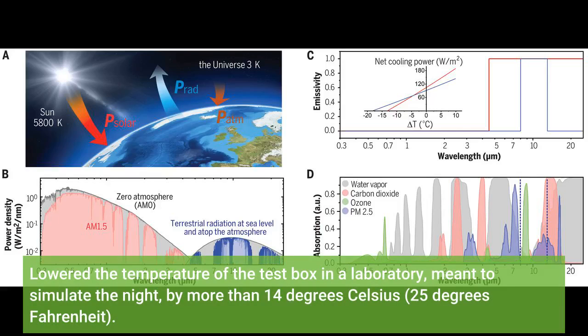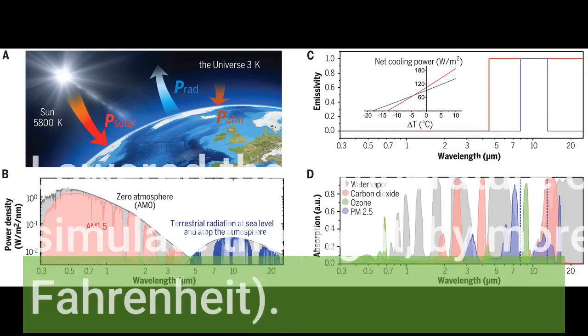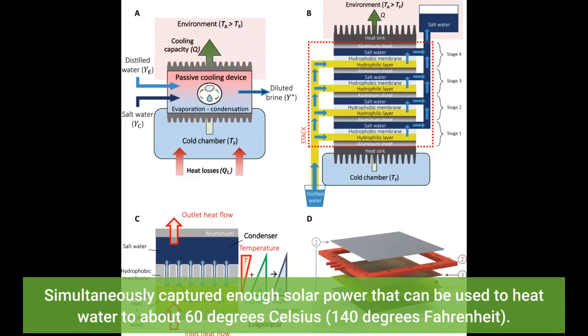The system also lowered the temperature of a test box in a laboratory meant to simulate the night by more than 14 degrees Celsius — 25 degrees Fahrenheit — and simultaneously captured enough solar power to heat water to about 60 degrees Celsius, or 140 degrees Fahrenheit.